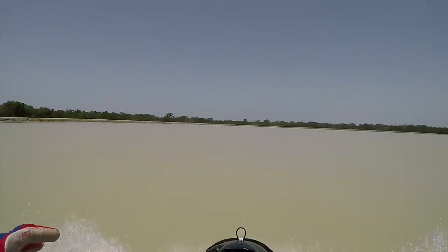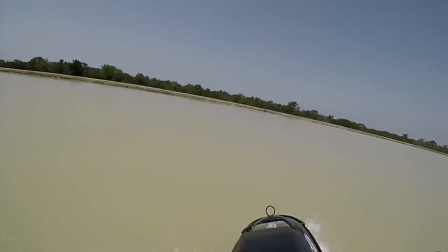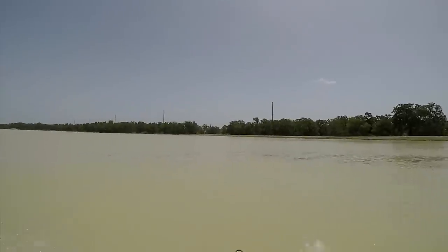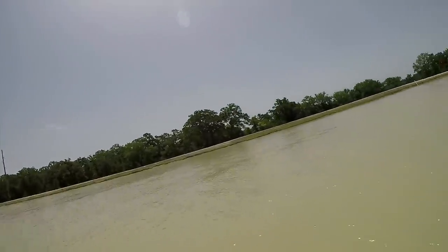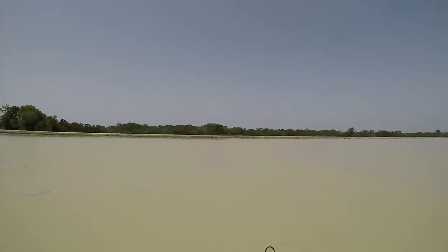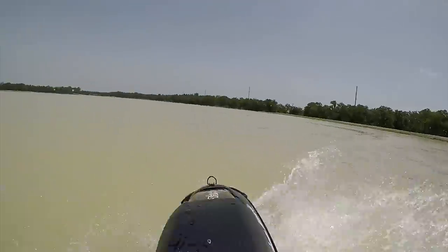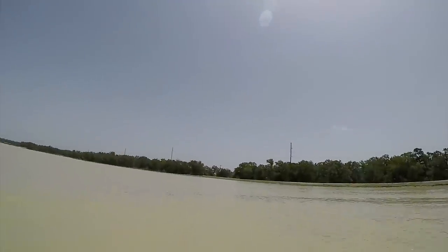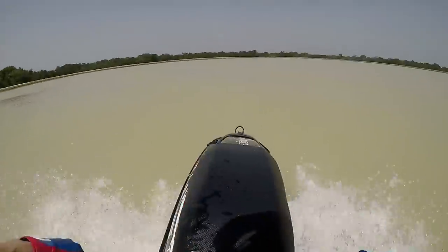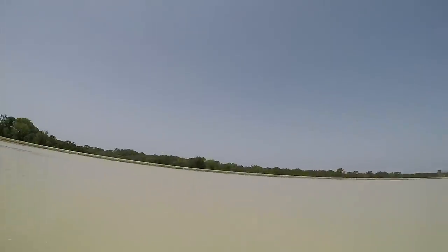Out of the box, a Yamaha Superjet tops out in the low-to-mid 40s mph depending on weather, weight, and water conditions. The Kawasaki SXR tops out at around 60 miles an hour out of the box — that is very fast. If you're a speed freak, the Kawasaki may be your choice. Because it goes so fast it is bigger, less nimble, but not necessarily harder to ride — it really depends on what you learn on. The Superjet weighs a little over 300 pounds whereas the SXR is about 550.